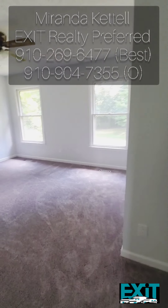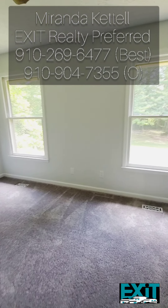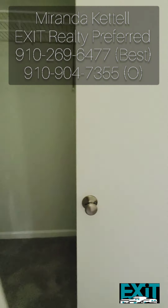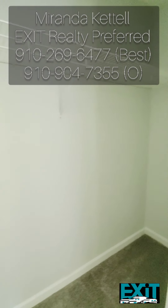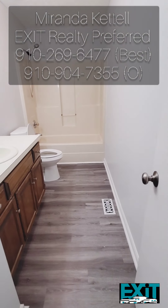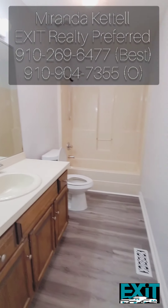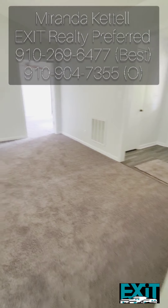Moving on to your second bedroom — again, it has a really nice size, a lot of natural light, and a nice wide closet. Moving on to your first full bathroom: they have it freshly painted and I just find it absolutely beautiful. Now let's go check out your master.